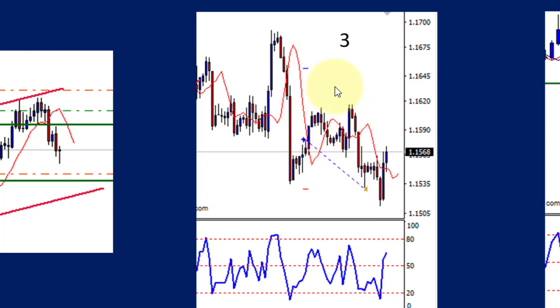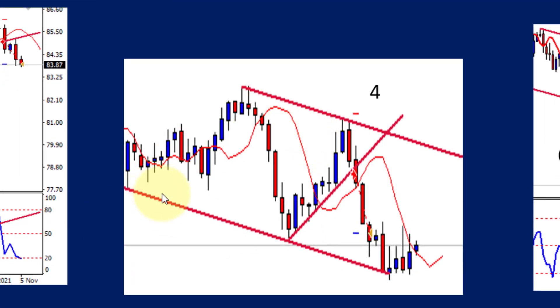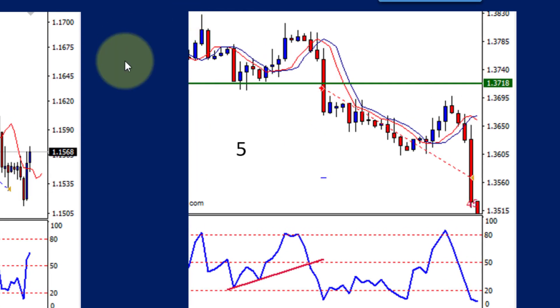Number four was again a channel trade — bounce, bounce, bounce — and we traded the trend line violation in the direction of the trend. It went straight off the trend line violation and exited on the previous low. We could most probably have done a lot better if we had the confidence to go to the bottom of the channel.